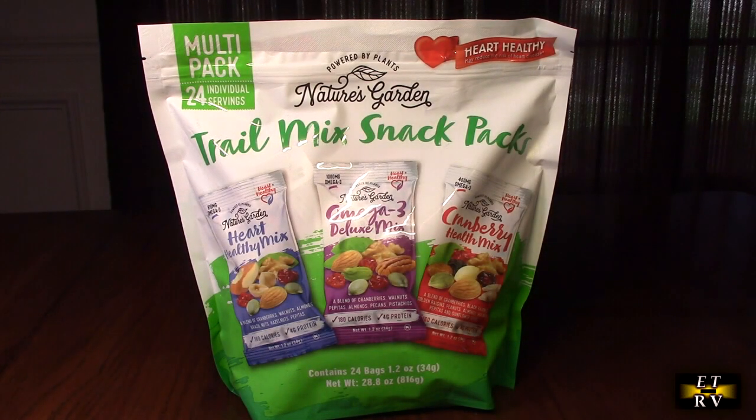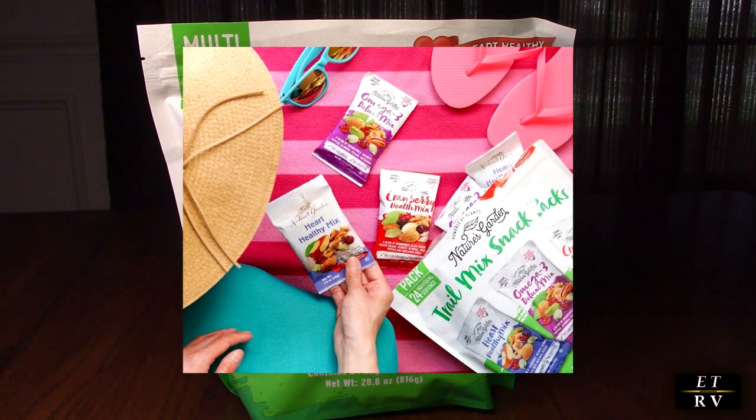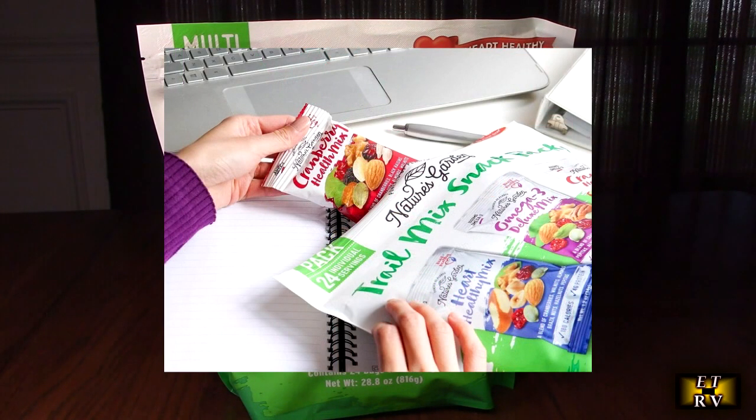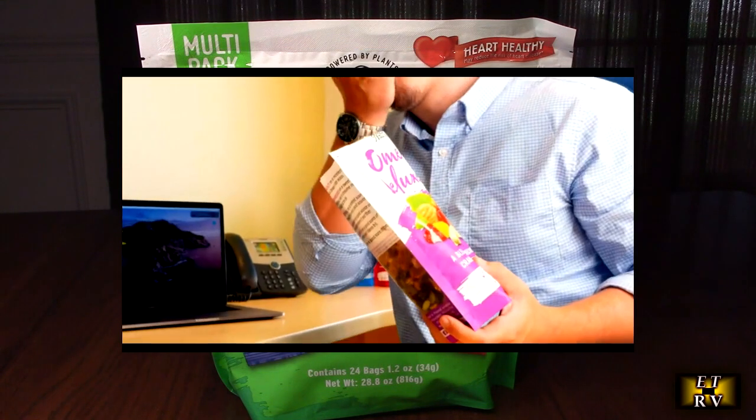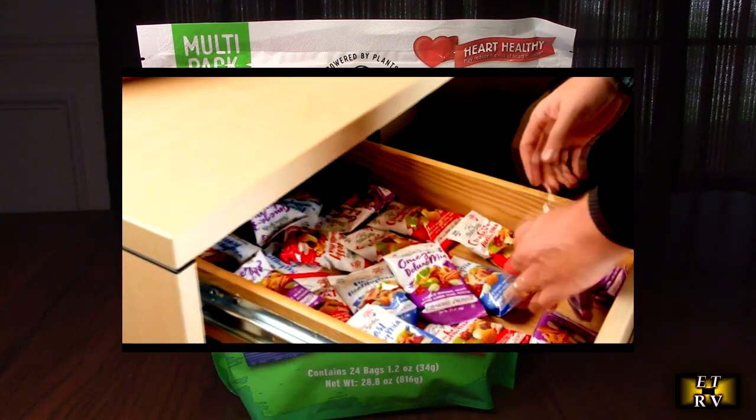Hello again, this is Robert Veach here. This is my video review of Nature's Garden brand Healthy Trail Mix snack packs — mixed nuts, heart healthy nuts, omega-3 rich cranberries, pumpkin seeds. This is perfect for your whole family. It's a 28.8 ounce bag with 24 individual servings inside.